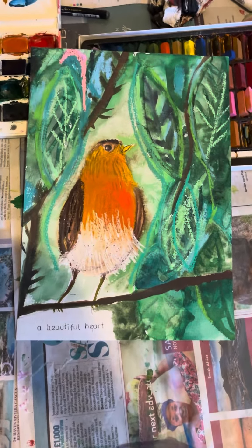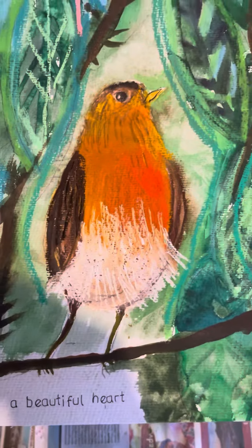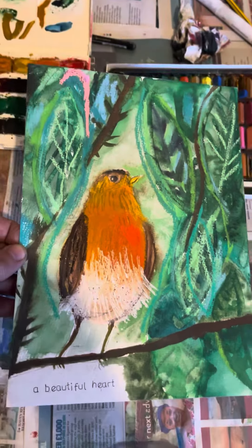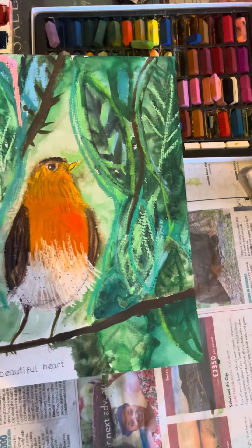I'm making a video so you can actually see what my paintings look like. These are all new ones, the ones I've done in the last couple of days. Isn't that gorgeous? This is an A4 — watercolour and pastels.